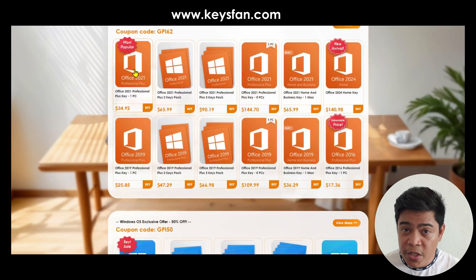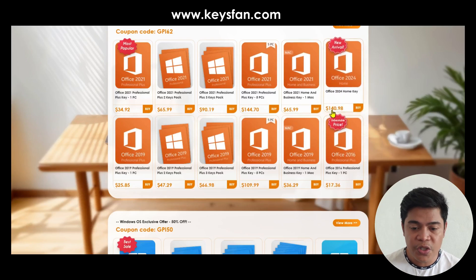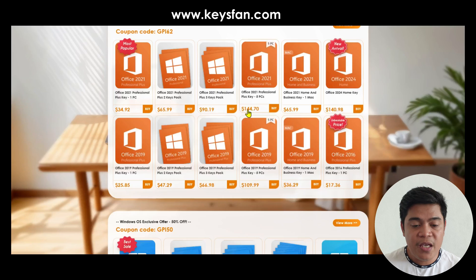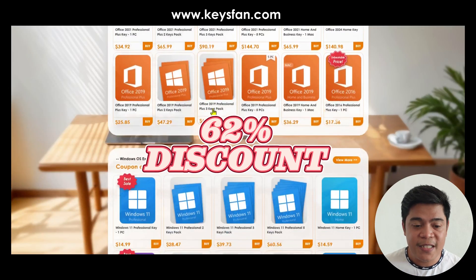They have Office 2021 Professional and Office 2024 — a new arrival Home Edition which is $140. But don't worry, keysfan gave me a coupon code. If you buy this, just type GPI62 and you will get a 60% discount.